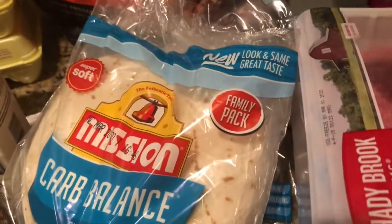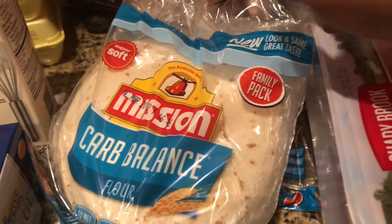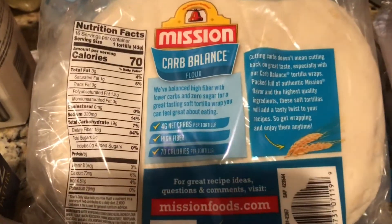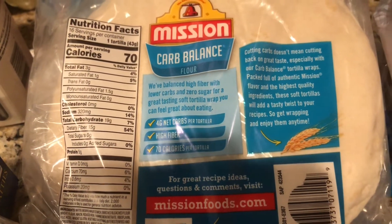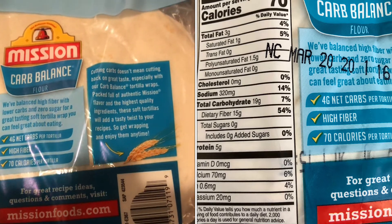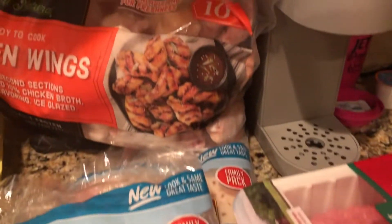I also got the Mission low-carb wraps. This is definitely a cheaper option at Sam's than at Walmart. I think they're almost five dollars a pack at Walmart and that's just for one eight-pack. At Sam's, you get two eight-packs for about six dollars. I'm showing you the back of those so you can see the net carbs — these are about four net carbs per tortilla. They're great for soft tacos, nacho chips on the stove or in the oven, or as an alternative for sandwiches.